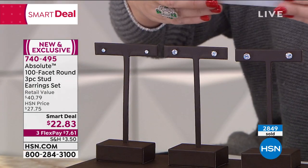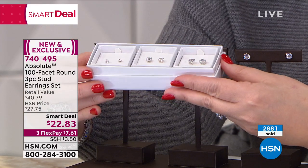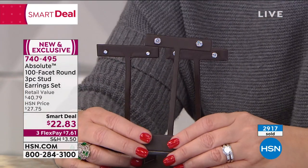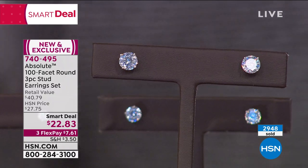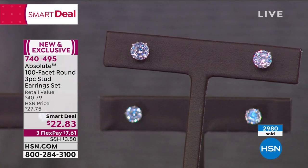By the way, they come in their own separate little gift boxes — individual beautiful boxes included. So whether you're going to keep one, give two, or give Valentine gifts to your sweeties. This is all about a cut that took the diamond world by storm — when this famous jeweler took the brilliant cut and almost doubled the facets, the diamond world went nuts. Nobody is selling three pair of earrings like this for $22.83.